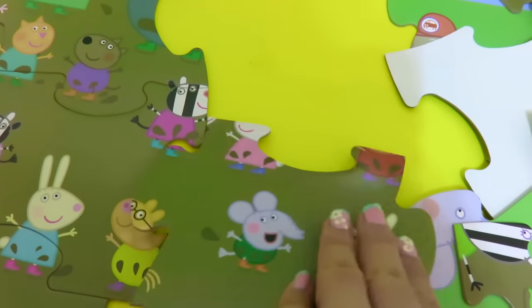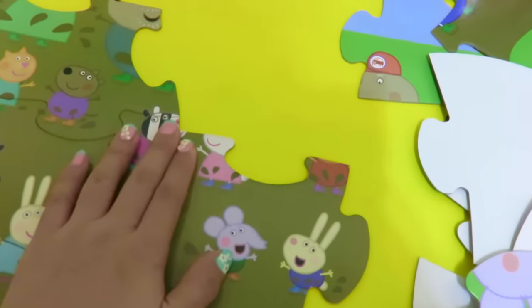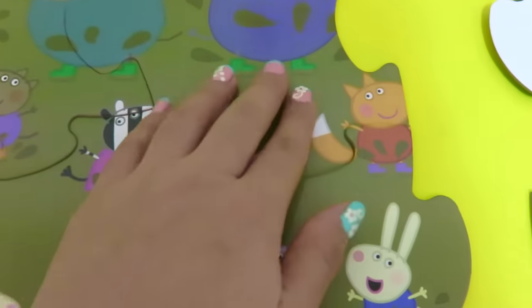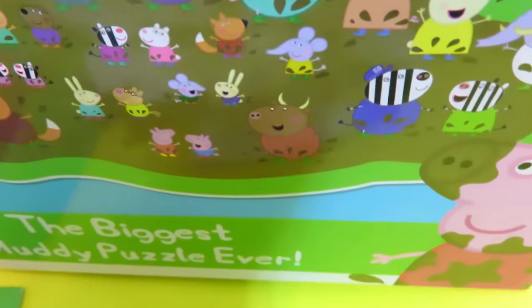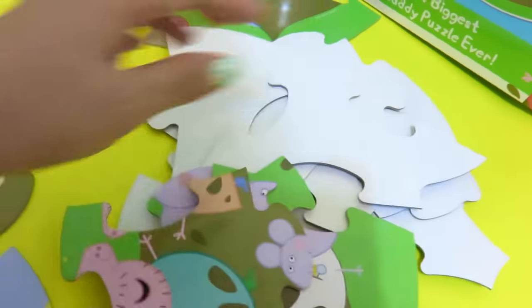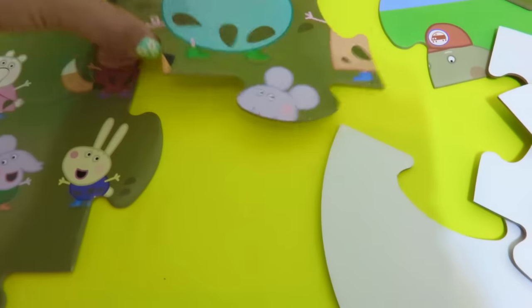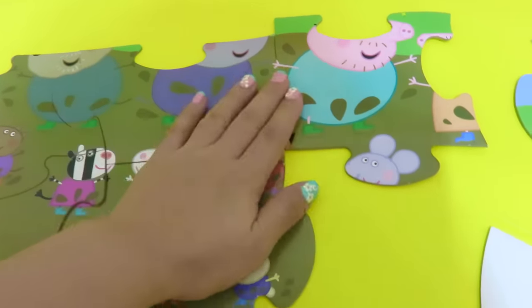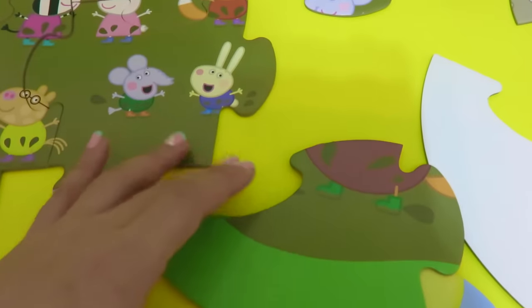I think we found her. So we also got Freddy Fox here, and he's beside Emily Elephant. Okay, I think I found Mr. Fox's bottom. There.